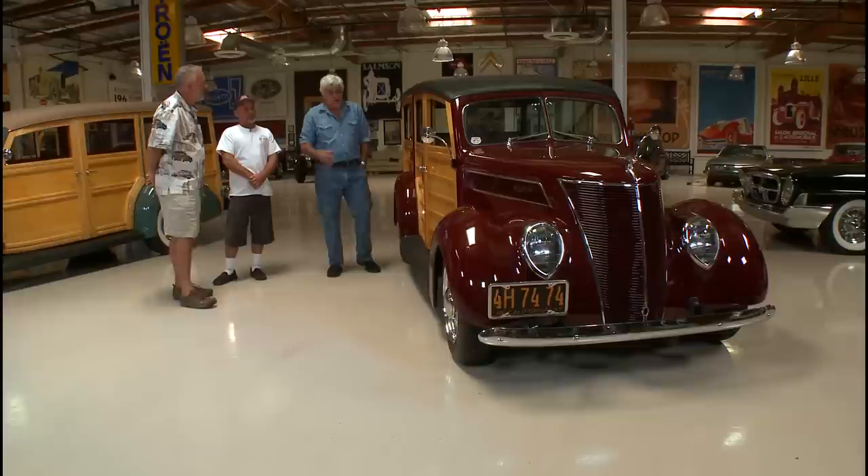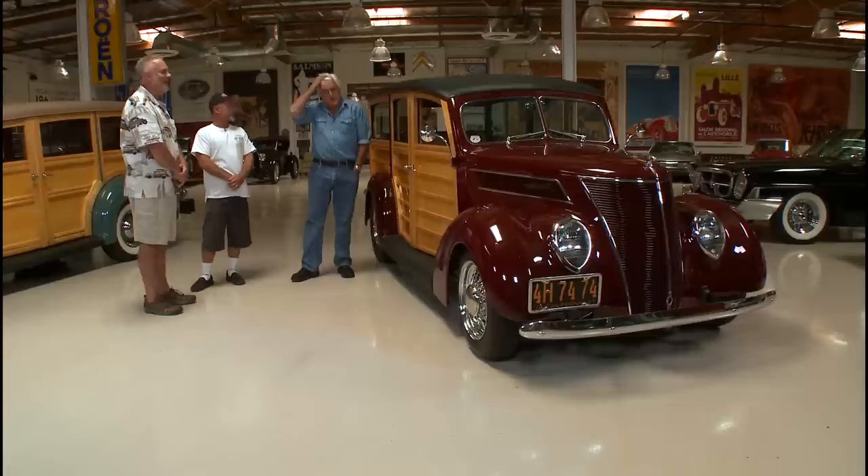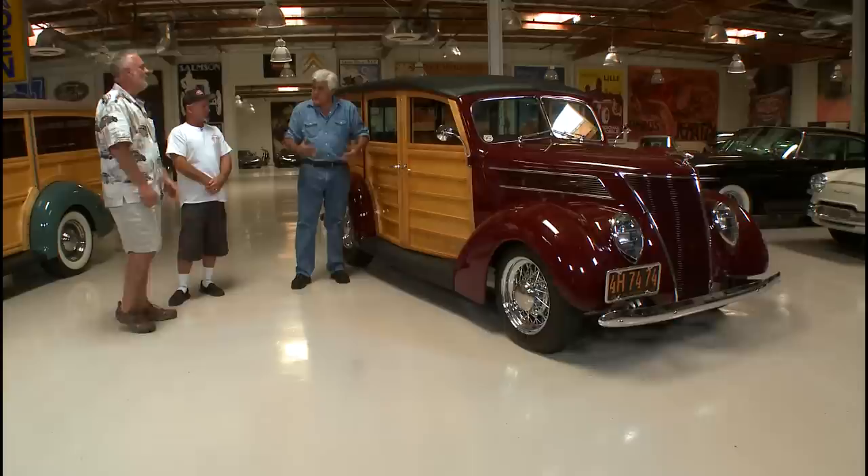It's a shame because a lot of woodies wind up getting scrapped — it's just too crazy expensive to do the wood. It's unbelievable — it's like another car. If you've ever had a piece of furniture refinished — a dresser or something — you get an idea of what it costs. And you can't take it out in the rain. How many miles have you put on it since the restoration? There's not a crack or ripple in the wood.